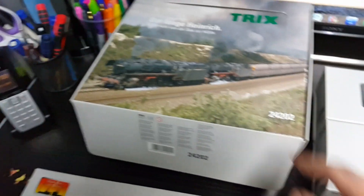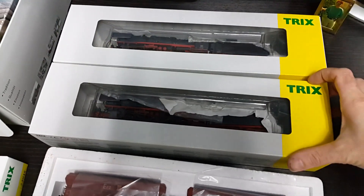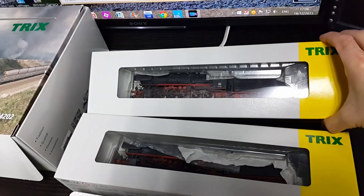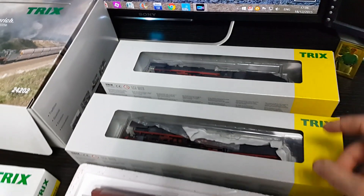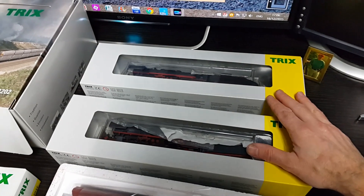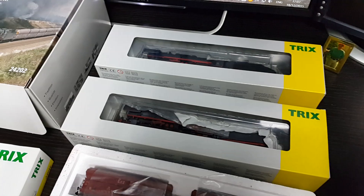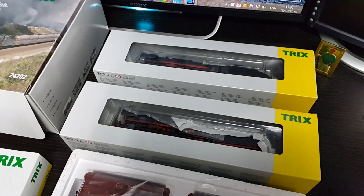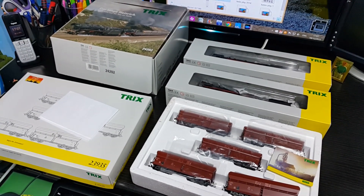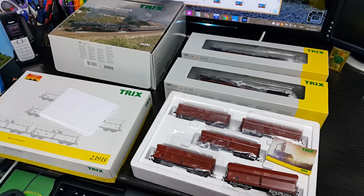I've also got these two locos here, which are factory weathered — you've probably seen these before on the layout. The next step for this train is to get these digitised with sound and Zimo decoders. At the moment they're just standard digital decoders, perfectly matched and tailored with each other so they work in tandem very well. So that's the ore train — that will be a total of about 17 wagons long.